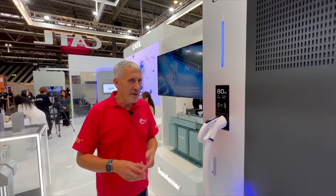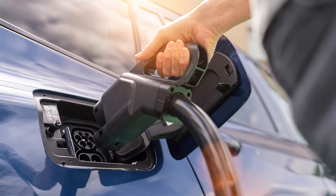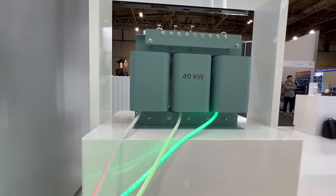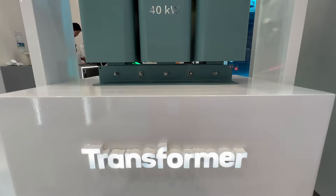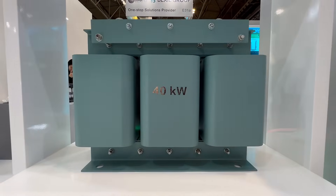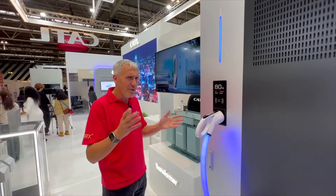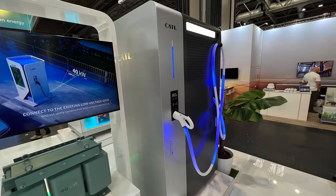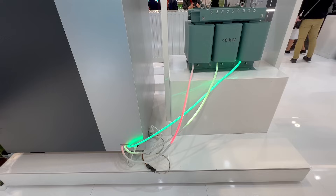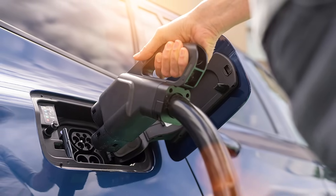At shows like this, you always make some interesting discoveries. This EV charger here can charge a vehicle at 480 kilowatts — that's an enormous amount of power — and yet it's hooked up to a 40 kilowatt transformer. In electrical infrastructure, it's the cost of that supply to the charger that takes a lot of the money; the big difference between a 40 kilowatt supply and a 450 kilowatt supply. So how do you get around that? Well, inside here is an enormous battery, so you can charge up from a lower rated power supply, but then provide really high-powered charging to the vehicle. That's a clever solution to a growing problem.